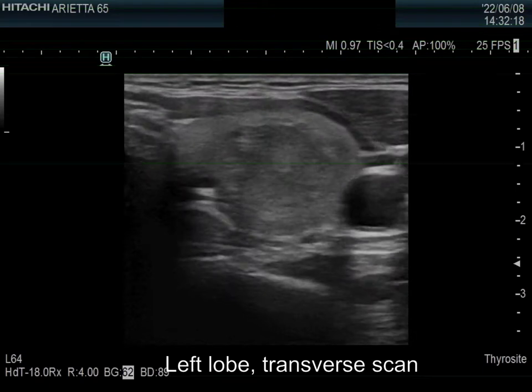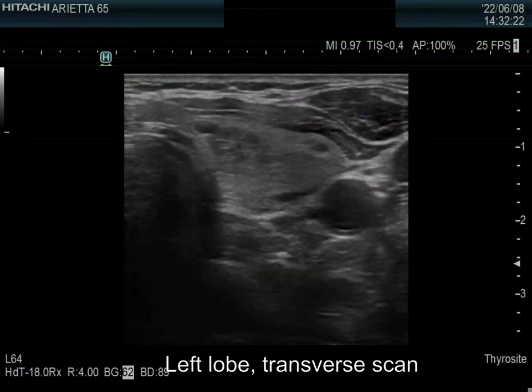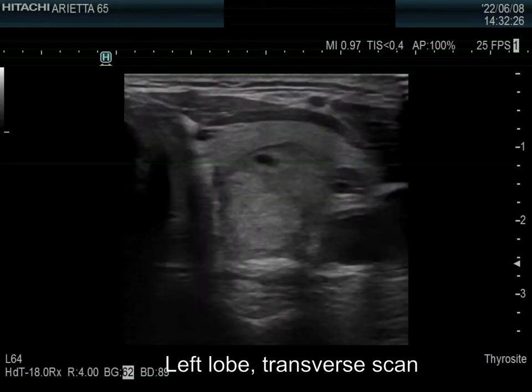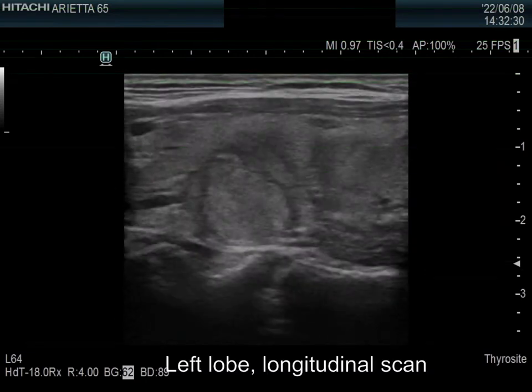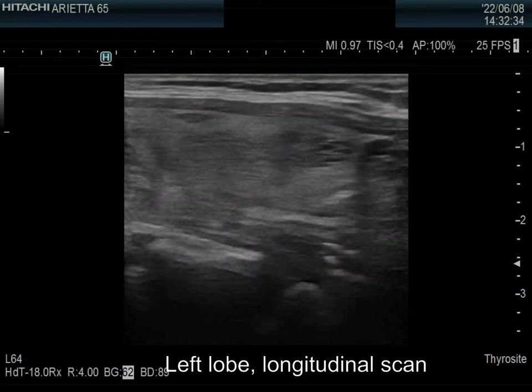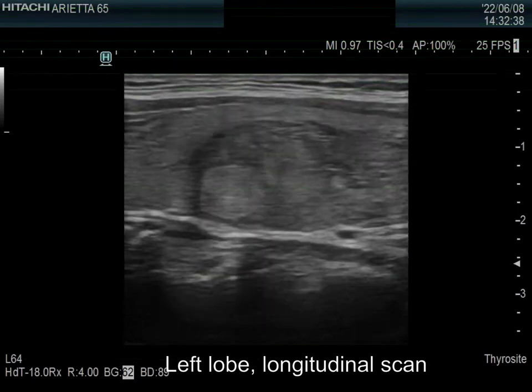The left lobe has a similar pattern. Here I raise attention to the large nodular area in the dorsal part. Although the largest diameter of this mass exceeds 4 cm, the nodule only slightly enlarges the lobe. The mass is moderately hypoechoic and has multiple ecnormal nodules. There is a cystic lesion in the lower pole of the lobe.